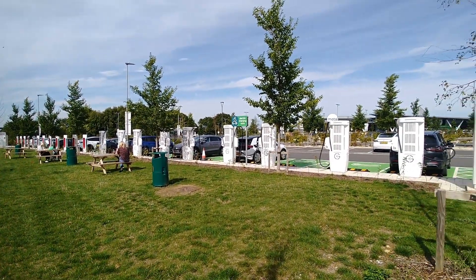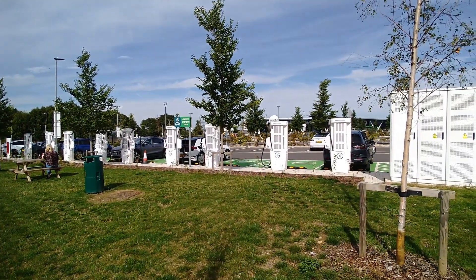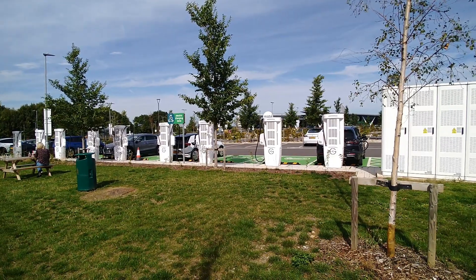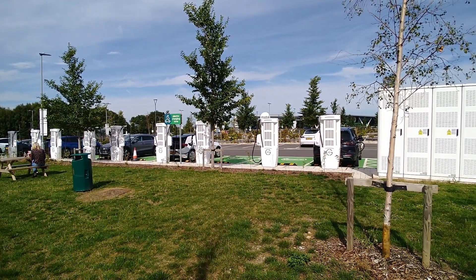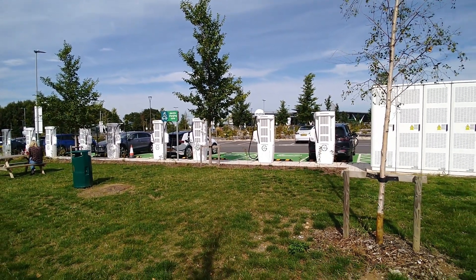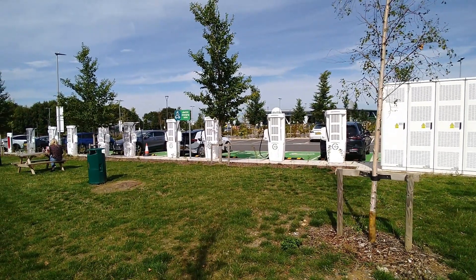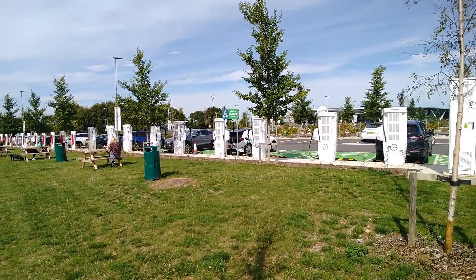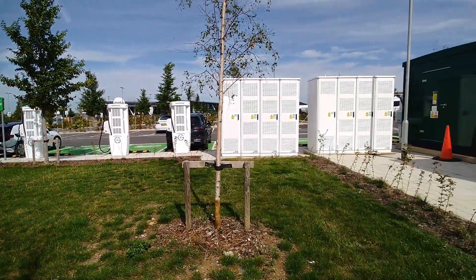A site like this — motorway services typically have got the sort of one, two or three chargers they've always had and are struggling to upgrade to something like this where you've got 24, and that's purely down to the grid connection.